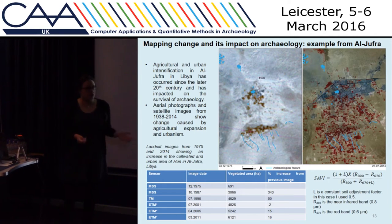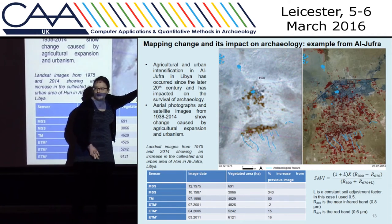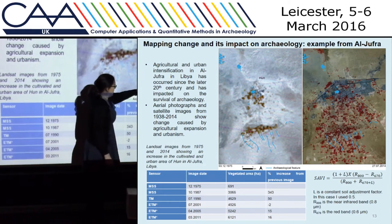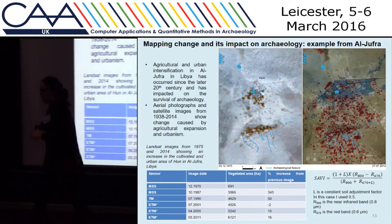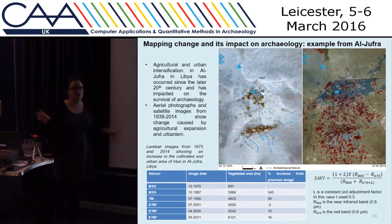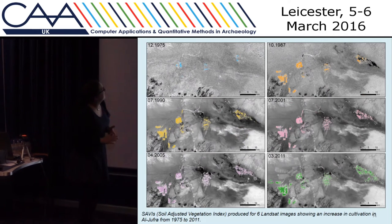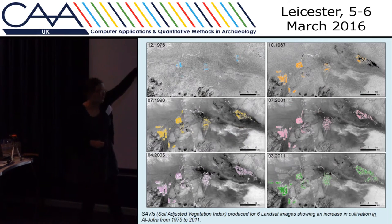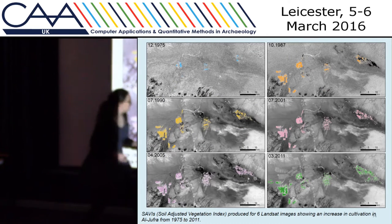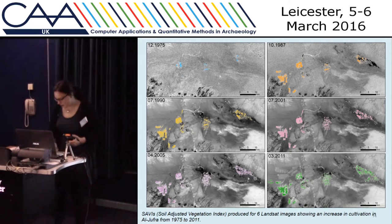One thing we were interested in was the impact of agricultural expansion in this area, which has really increased since the 1970s. We look at some vegetation indexes using freely available Landsat imagery. You can see these blue lines of foggaras, which are underground water management channels. The difference between the 1970s image and the 2014 Landsat image shows the cultivated area has really increased — in the area we've defined as Al Jufra, by over 5,000 hectares since the 1970s. By 2011 there's quite extensive cultivation, and you can also see the layouts of new field boundaries that will further impact on the archaeology.